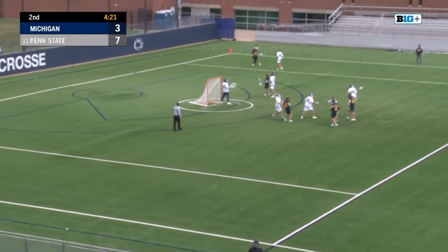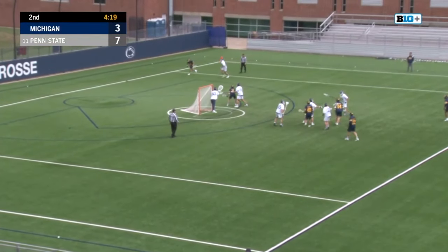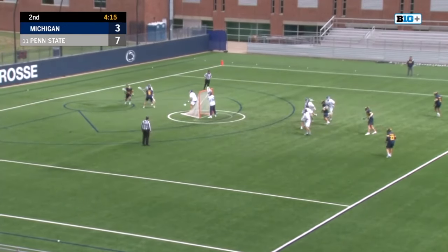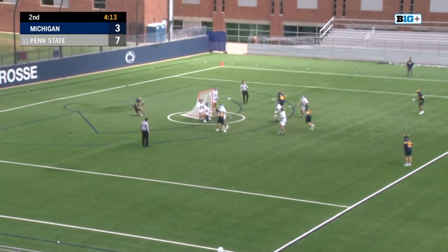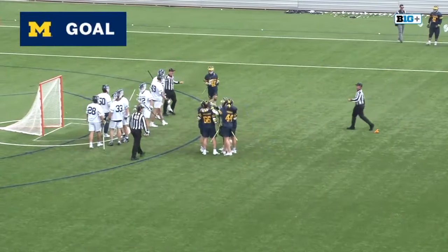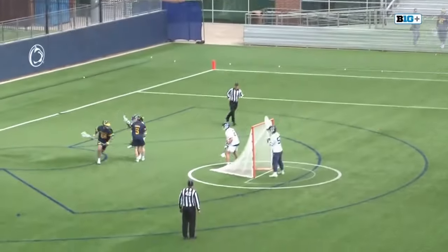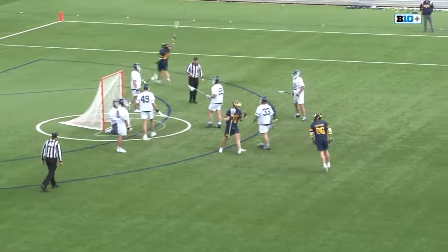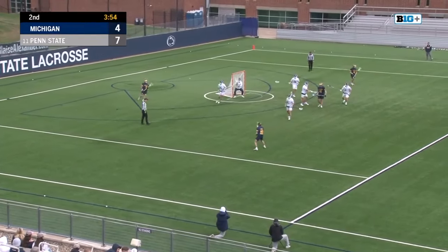Tough weekend in Baltimore against Hopkins last week — just eight goals overall for Penn State. They have seven here in the first half. Good screen there from Boehm, and it's Morgan. That flag came in late. As a righty Morgan can shoot from so many places — he puts it right by Frassian. This Penn State man-down unit has also been strong.